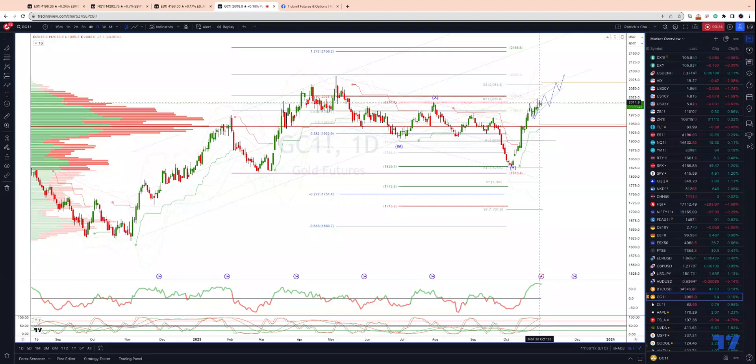daily closing basis the X wave high, so that suggests we're going to see further upside here. We didn't get any meaningful momentum divergence, so the impulse move looks still to be alive here. Looking for any push back through the prior high at 2020, and then any pullbacks into the 2000 level I'd be looking for bullish reversal patterns to engage on the long side.